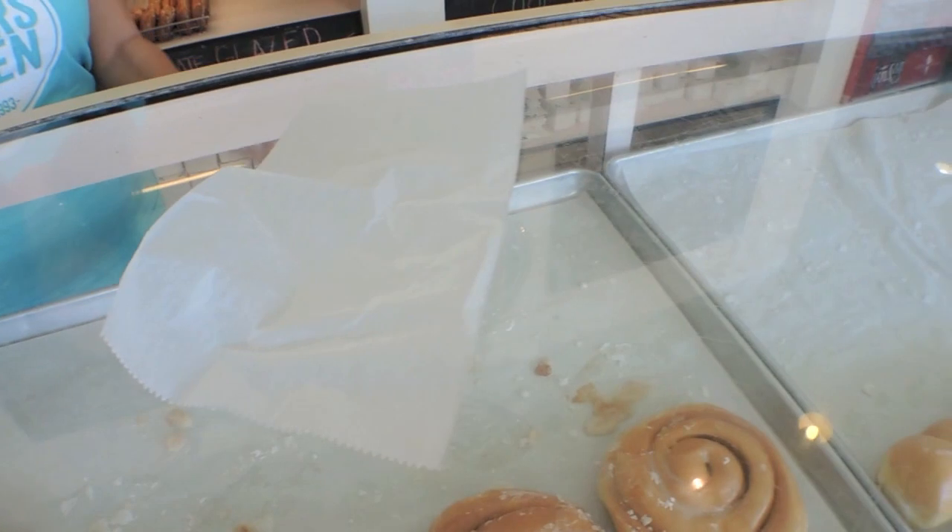Goodbye, doughnut hole. What do you think? Is it yummy? It really is good.